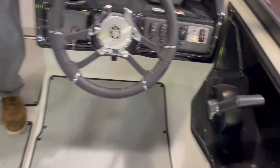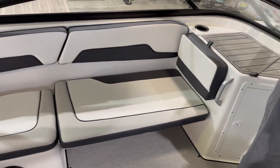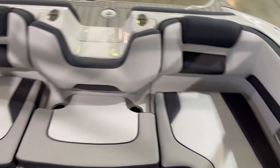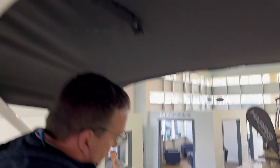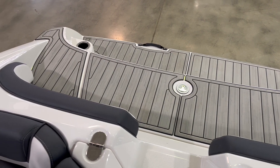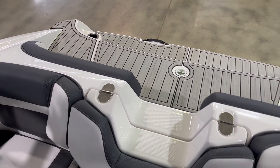Looking at the cockpit, you're going to have stadium-style seating. You have a large bimini top that does lower. In the aft section, you're going to have a swim seat and plenty of storage back here. A table also mounts back here in the aft section where you would have a swim-up deck. Very easy, accessible boat.